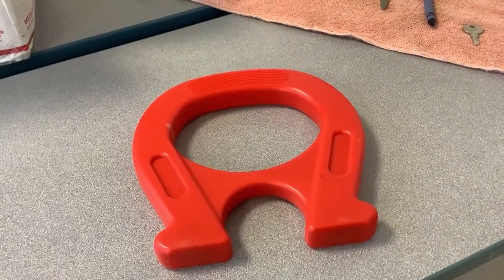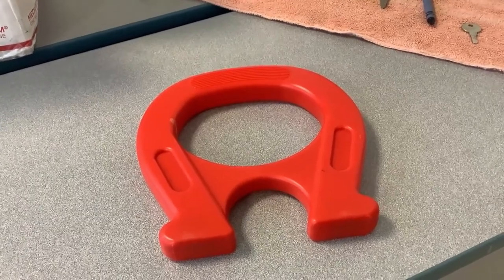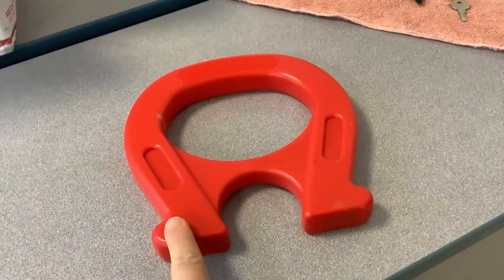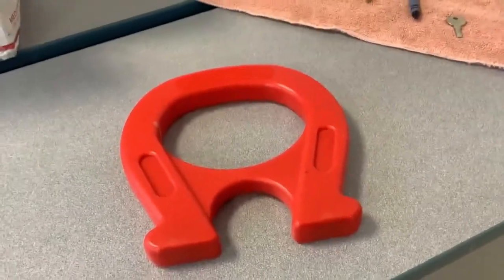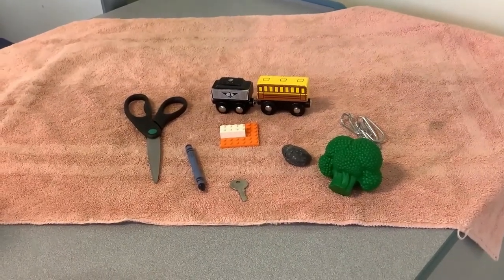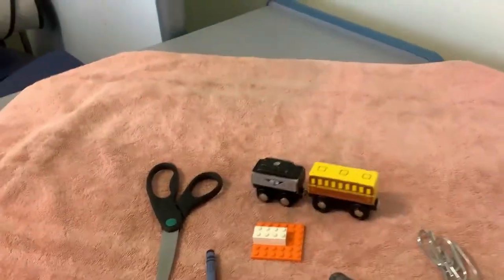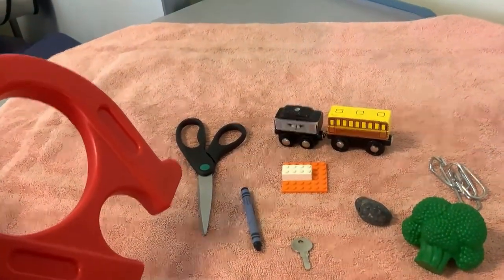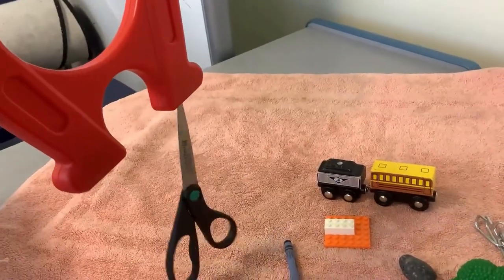Do you know what this is? This is a magnet. A magnet is a piece of metal or a rock that can pull certain other pieces of metal or rock towards itself. The ends of my magnet have a piece of metal inside them that is magnetic — it can pull other things. I have a whole bunch of things on this towel and I'm curious which ones are also magnetic. Will this magnet stick to this scissors? Whoa! That's really cool.